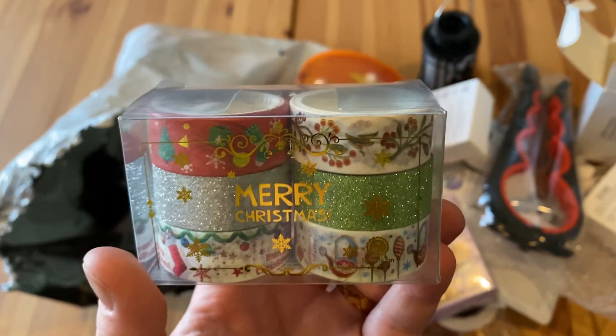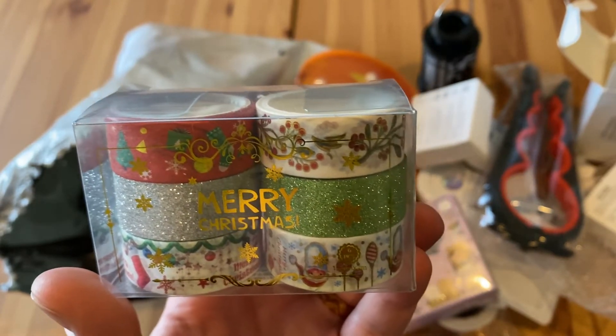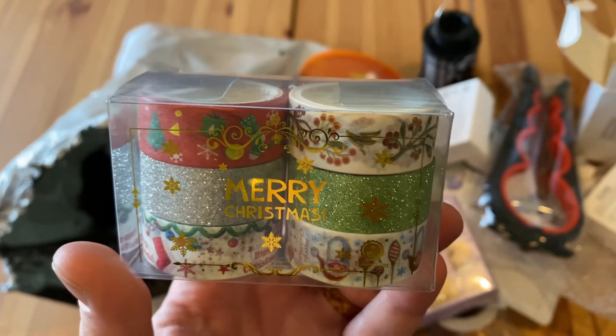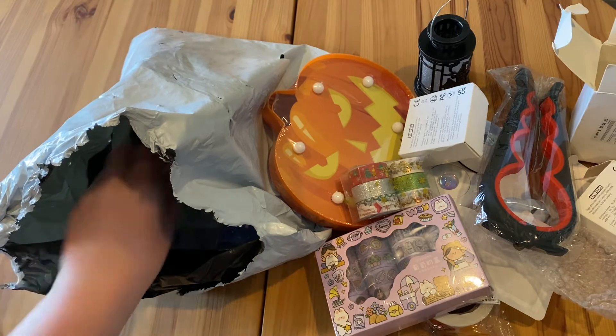Sometimes on Shein they'll have really weird sayings on things, which I find very funny because it seems like they put it through Google Translate and didn't bother to ask anyone who speaks English. I have a feeling these might be B-grade stuff where it didn't quite pass quality control and they were like, 'we can still sell it' — hence the clearance-bin prices. I don't know, but based on everything I've seen it seems very plausible.